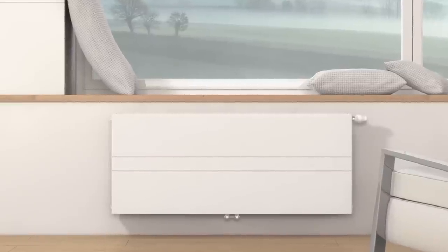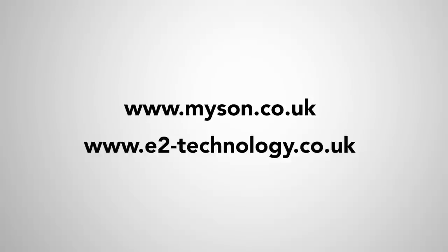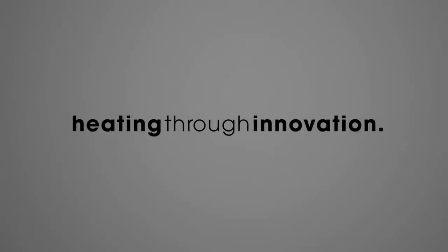More information on the intelligent E2 technology can be found at www.meissen.co.uk and www.e2-technology.co.uk. Thank you.